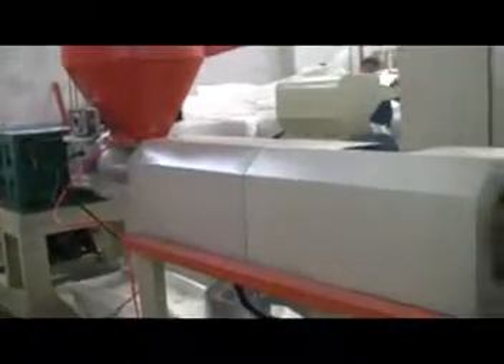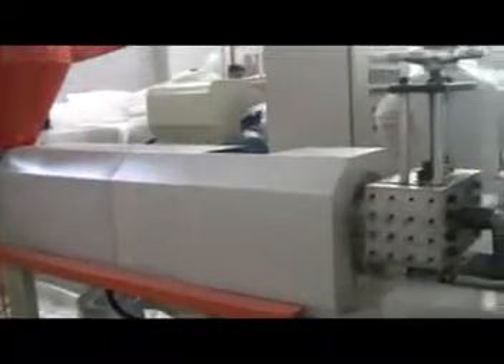The first extruder transfers and feeds materials forcefully, and the second one extrudes raw materials by pushing out air.